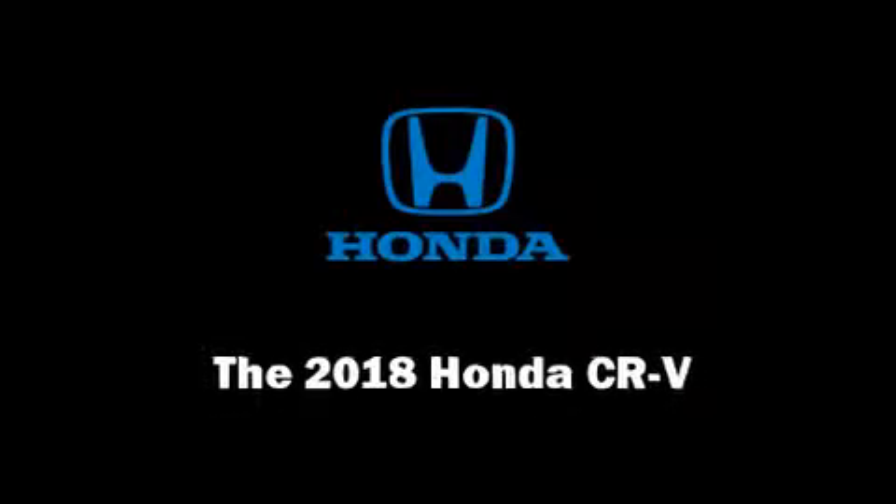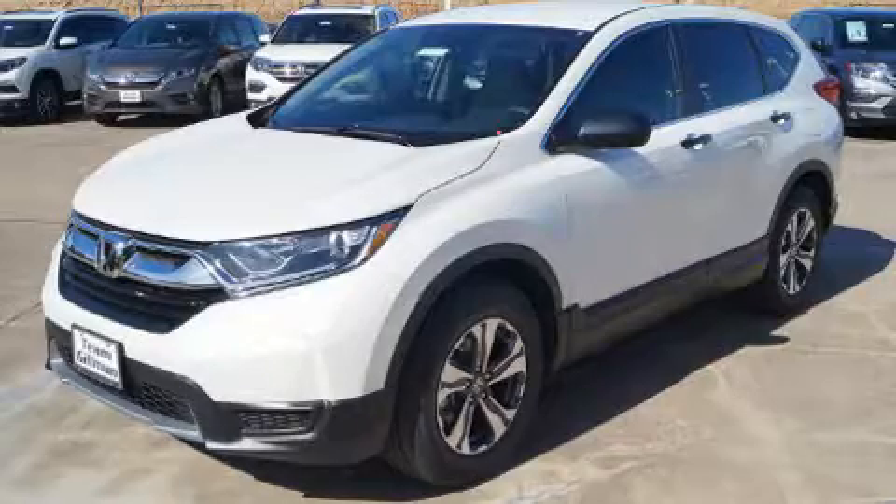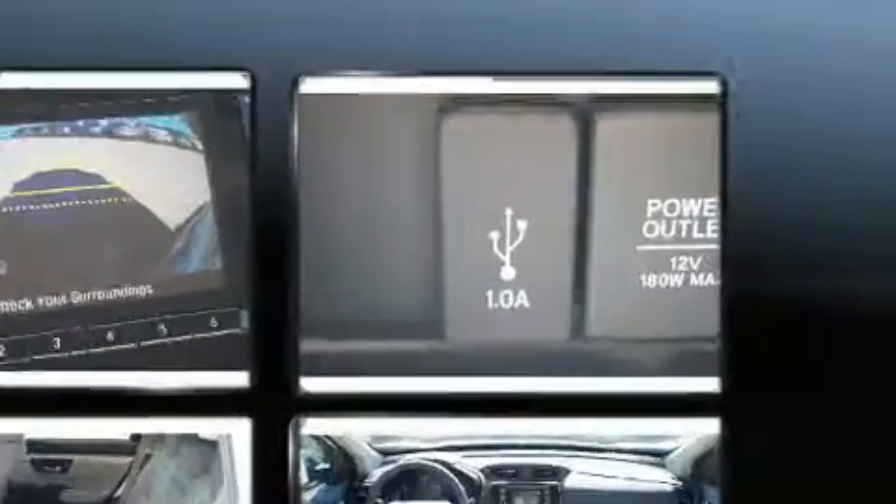Sensibility and practicality define the 2018 Honda CR-V. Under the hood, you'll find a 4-cylinder engine with more than 170 horsepower, providing a smooth and predictable driving experience.